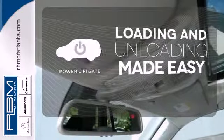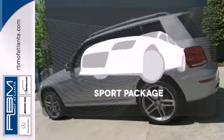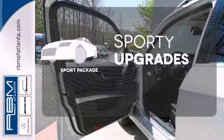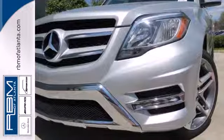Loading and unloading your vehicle just got easier with the power liftgate. The sport package prepares for you an even greater driving experience. This SUV is both grounded and up for anything.